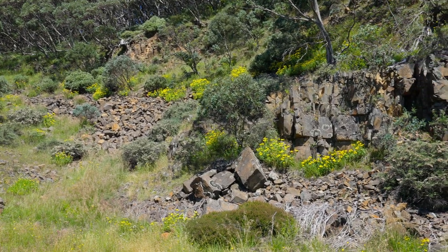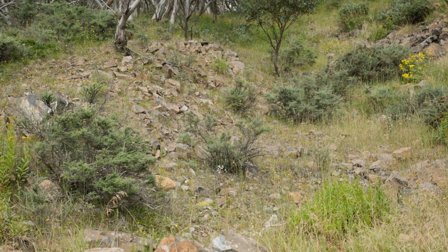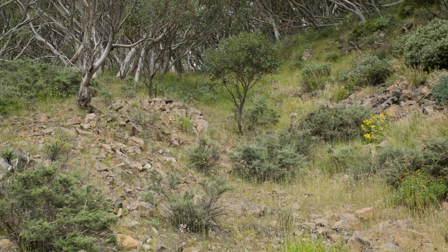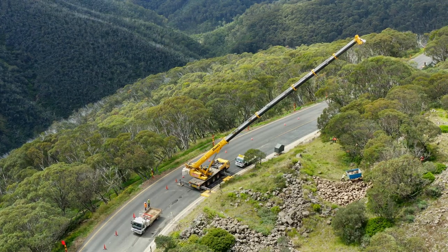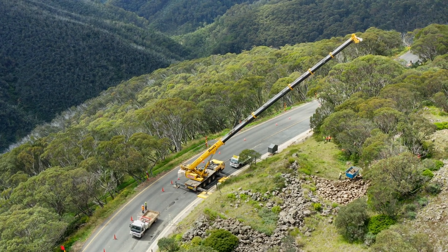Historically, the quarry was used to provide rock for building the Great Alpine Road, and in doing so, gaps were created in the pygmy possum habitat. So this quarry job is all about reinstating those corridors. We sourced rock from Mount Hotham and carted it up onto site using a large crane, which then drops the boulders into corridors between the existing boulder fields.